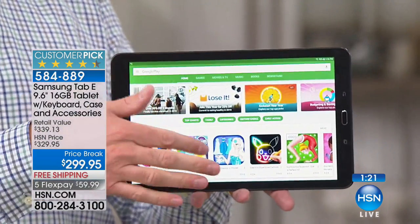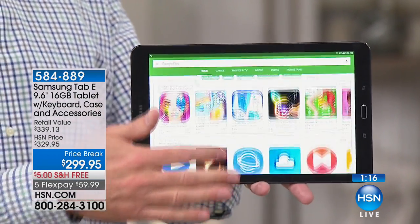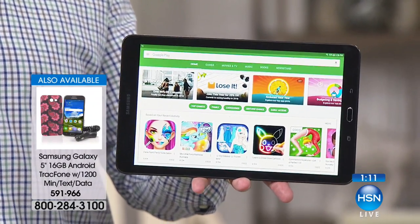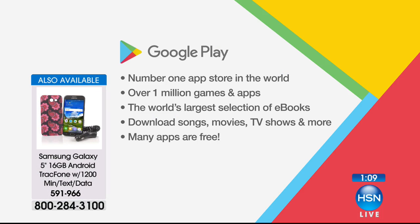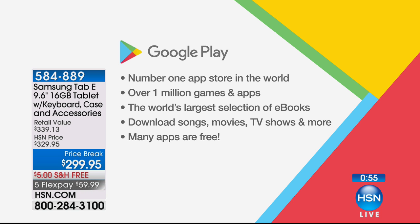One of the things they do really nicely — this is a Google-certified tablet, so it has the Google Play Store on it. The Google Play Store is the number one app store in the world, so you have access to more games and more movies and more apps. You have the world's largest selection of e-books. Whether it's for play, learning, work, or school, it's a tablet that goes with you everywhere. I think what can be disappointing about getting something new and electronic is you get home and go, oh, I need to go get A, B, and C to really enjoy it. You don't have to today.